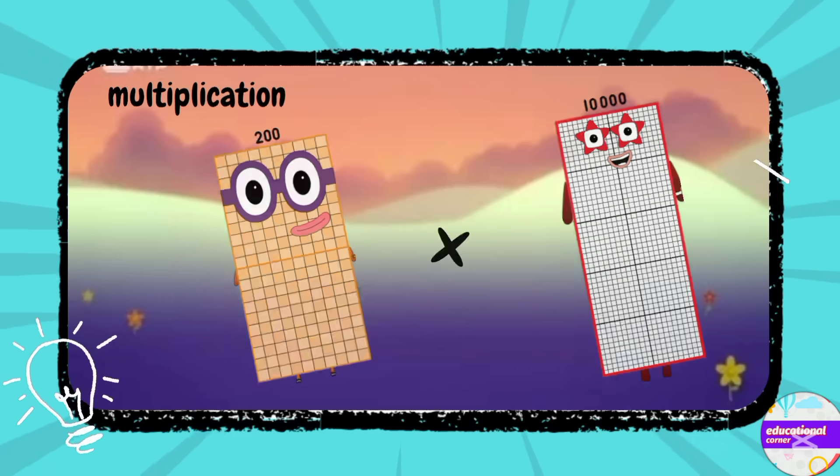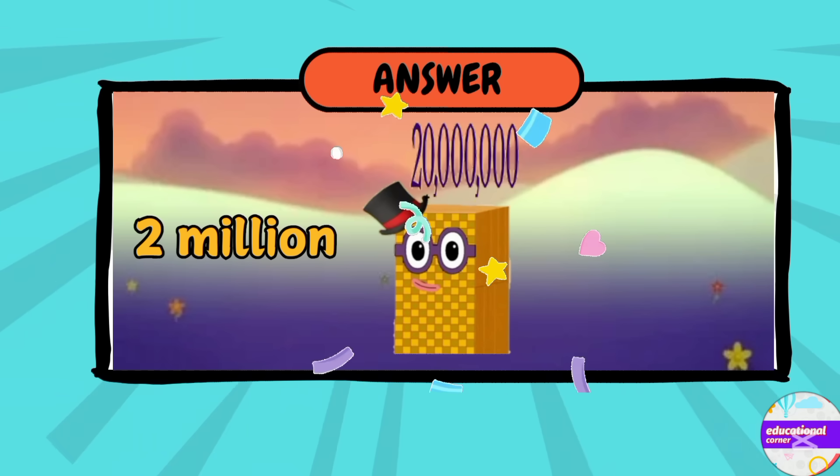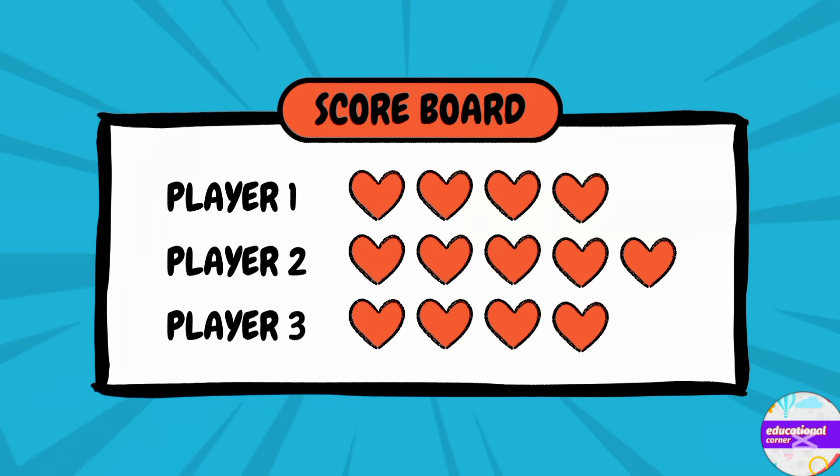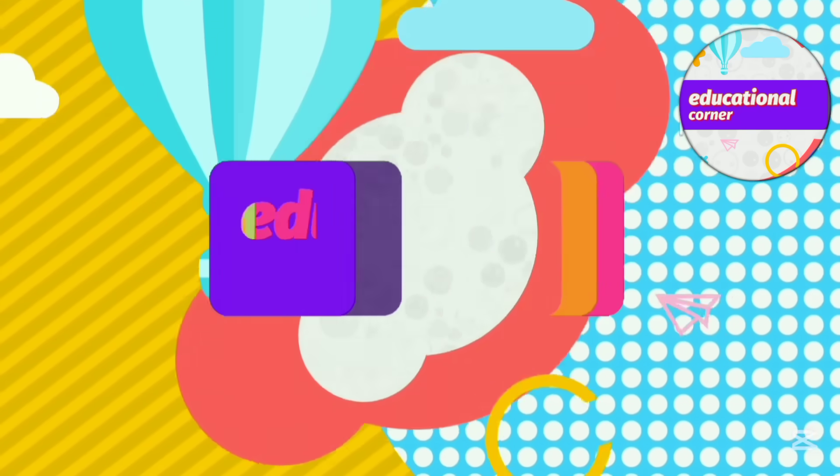The answer is so easy — yes, two million! This is the score. Thanks for playing, hope you like the video. Bye!